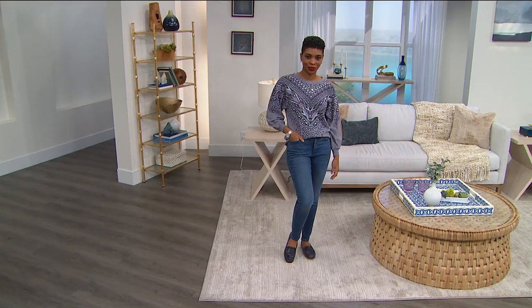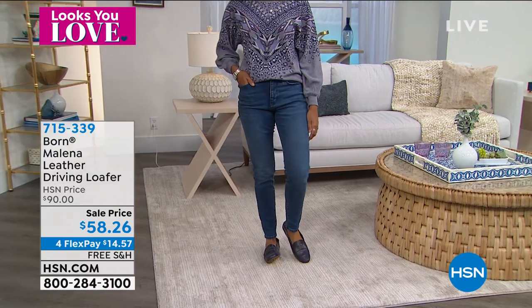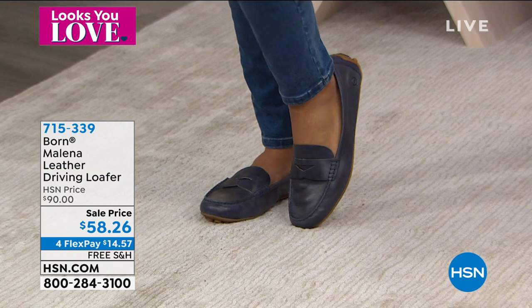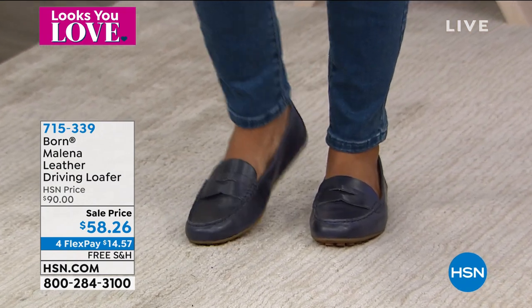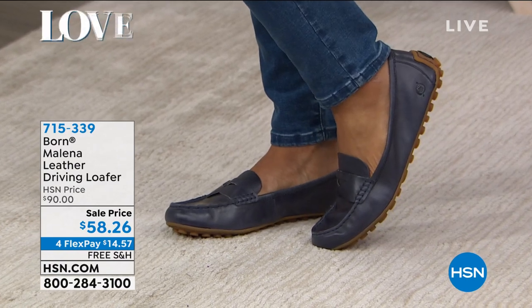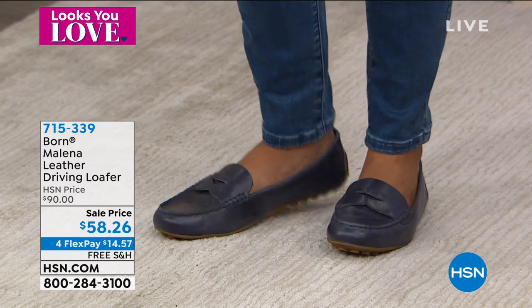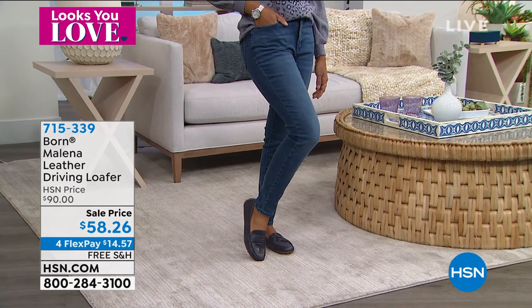We're going to continue on — we have lots of different brands this hour. Remember, we're doing four flex pay on all shoes. This is the brand called Born, a California brand known for high quality leather. This is a leather driving loafer that comes in lots of great colors. It's also a customer pick with 12 reviews on hsn.com.